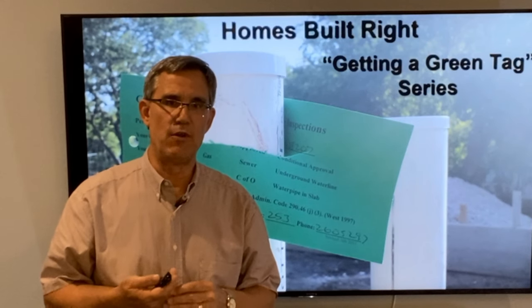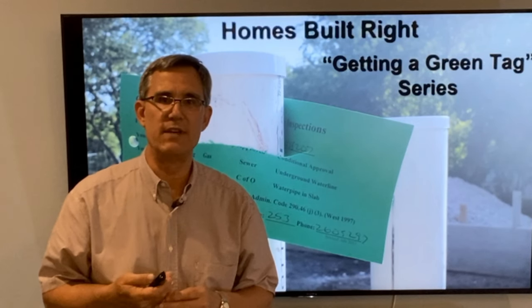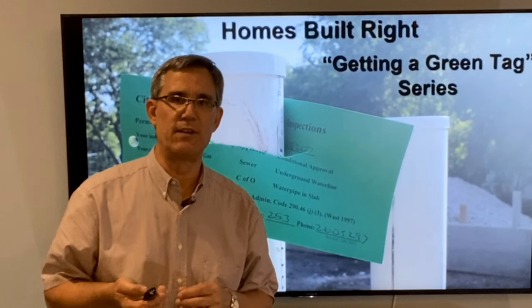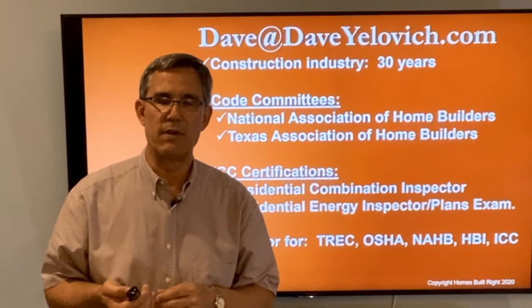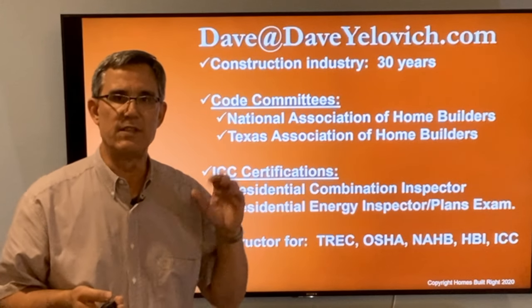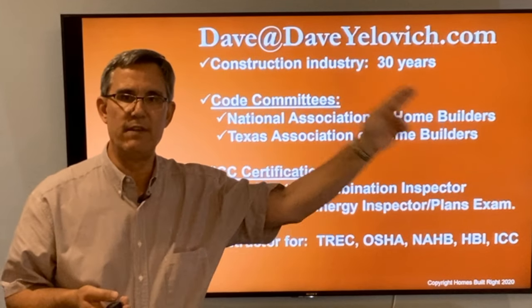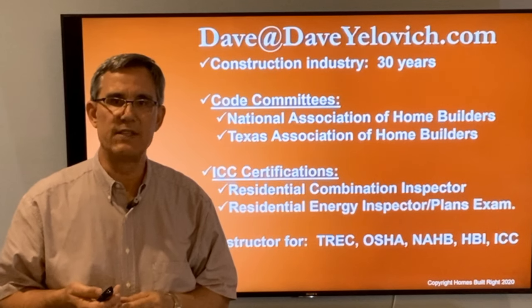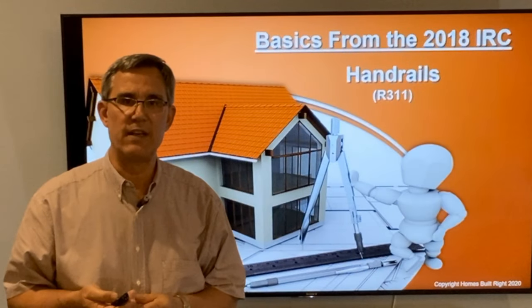Hi everybody, Dave Yelovic with Homes Built Right. Welcome back to another edition of Getting a Green Tag as we walk through the 2018 International Residential Code. Today we're going to be looking at railings, and if you have any questions at the end, reach out to me at Dave at DaveYelovic.com and I'll reply as quickly as I can. So let's get started.